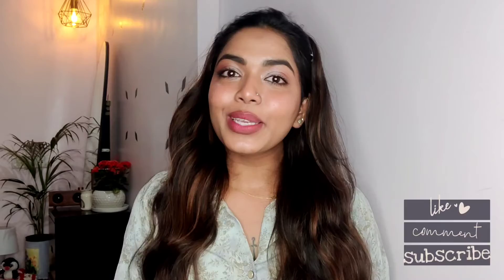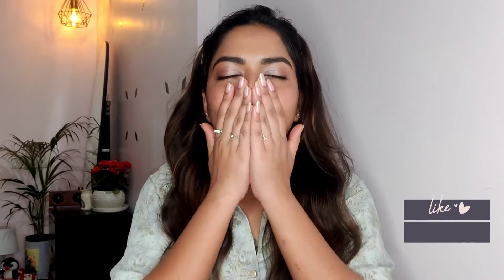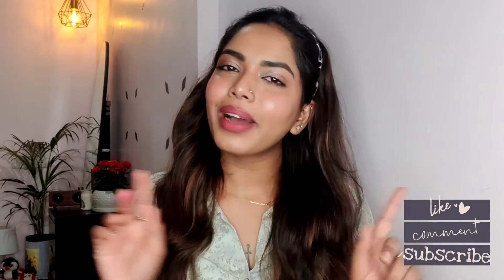I'll leave all the product details on the screen so you can pick these three shades — go and get them, girls! That's it for today's video. I hope you love it. If you have any recommendations, let me know in the comments below. I'll see you in the next video — till then, be safe. I love you all, as always. Bye!